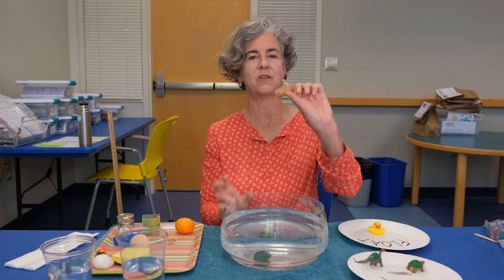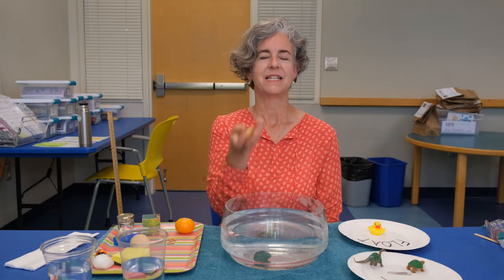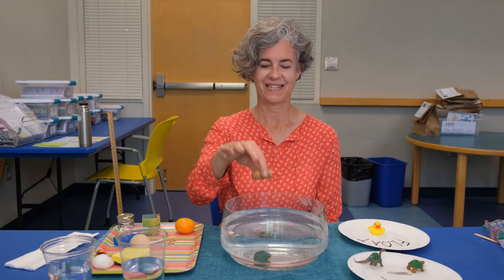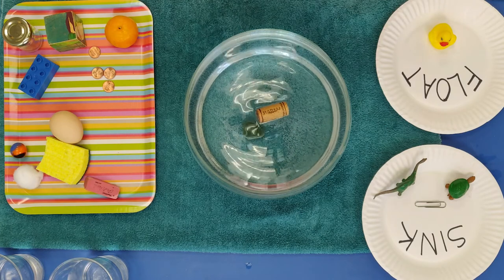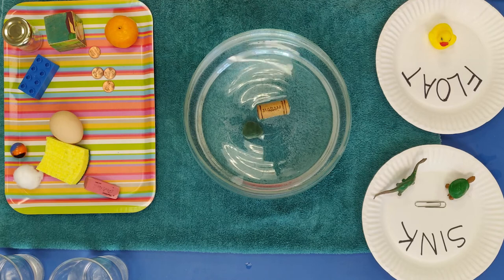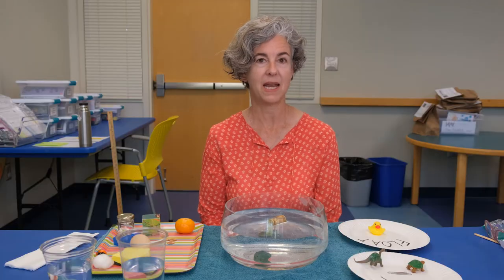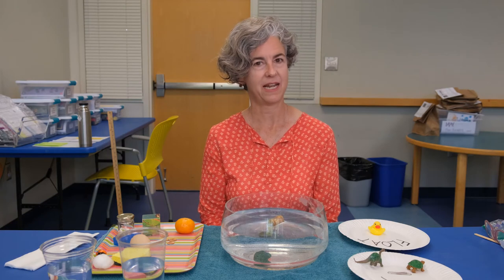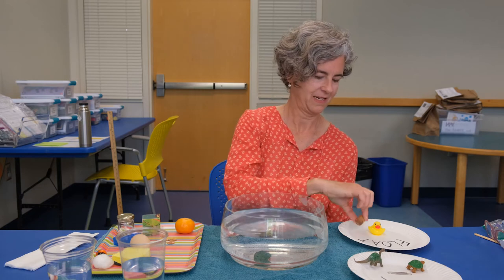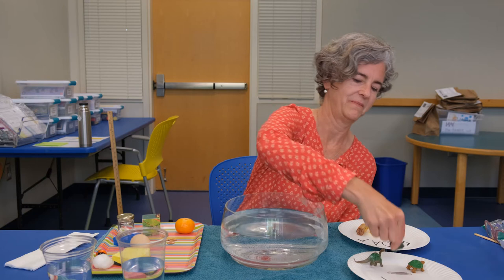This is a cork you might find from a bottle at home. Corks are pretty light and don't feel as solid as the rock. Let's see what happens — it floats right on top. I'm guessing that cork doesn't have as many molecules in it as the rock, and maybe it has more air in it.